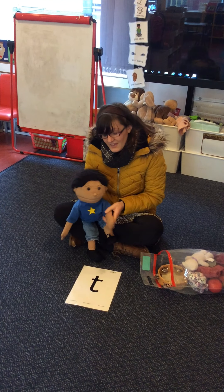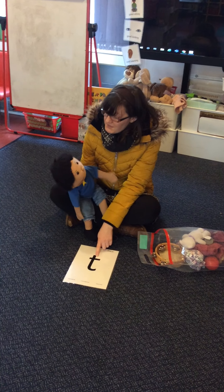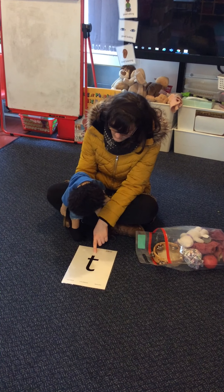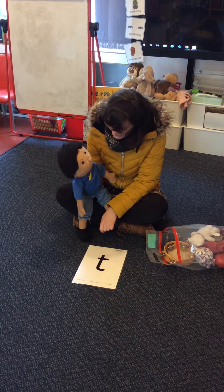Hello everybody. Today we're going to do the t-t-t sound. Are you ready, Max? What sound are we doing? T-t-t. Good. Shall we have a look in your bag?